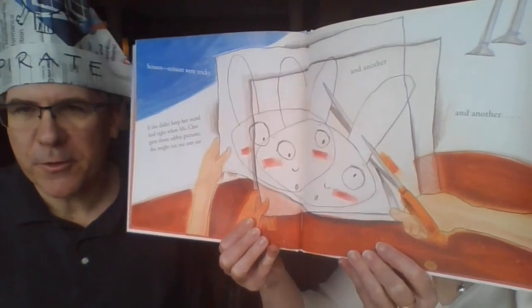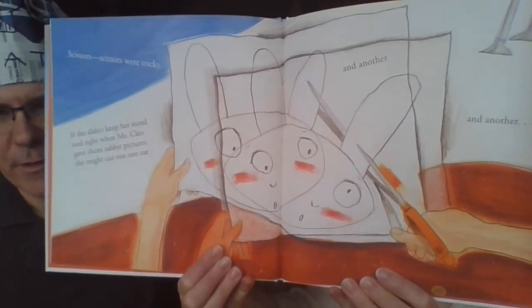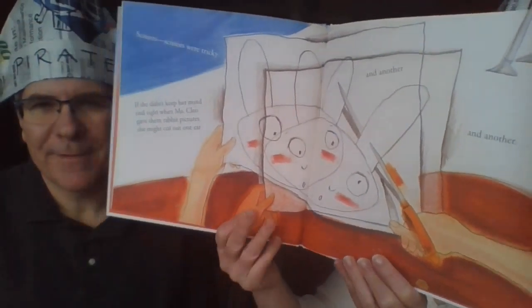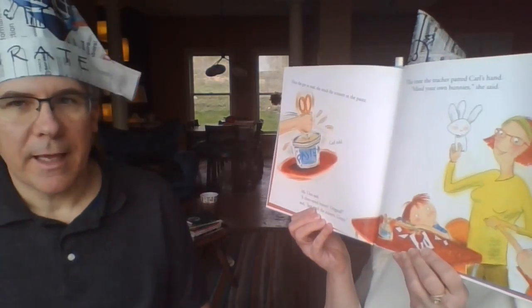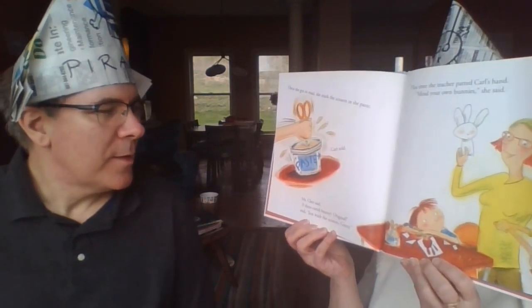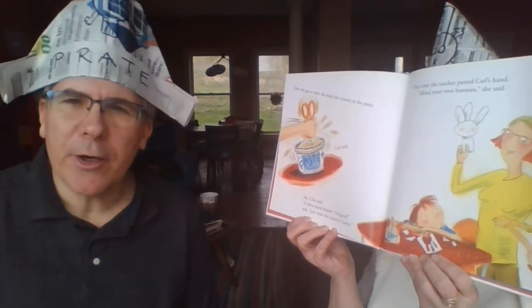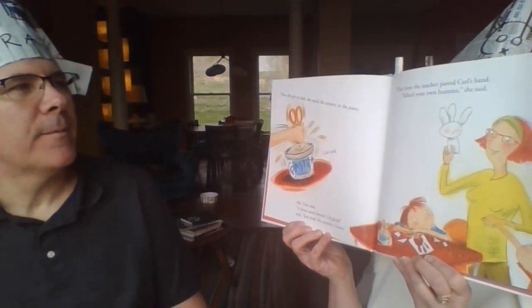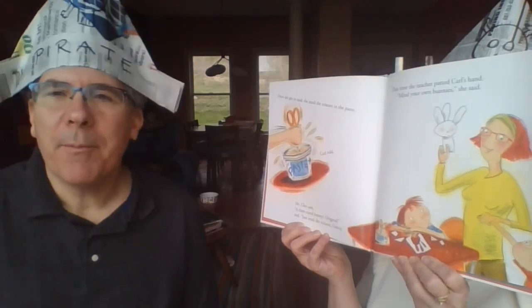Scissors are sharp — you have to be careful not to cut yourself. She got so mad that she stuck those scissors right in the paste, and then Carl told on her. Nobody likes a tattletale! Miss Cleo said, 'A three-eared bunny — how original!' and just told her to wash the scissors.